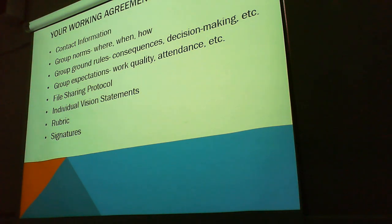Your working agreement should have things. We're talking in terms of a formal work agreement, like a contract — contact information, group norms.